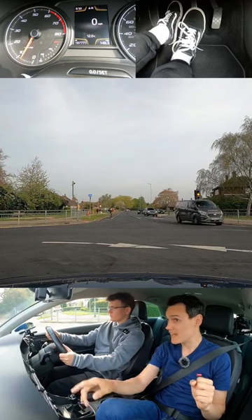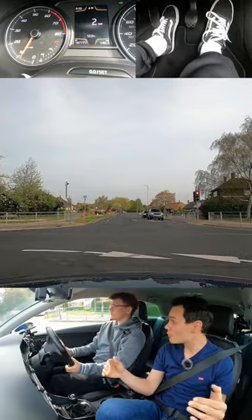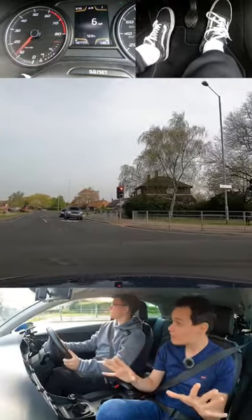It's gone red now, so the oncoming car is going to stop. Now you must go — clear the junction. We're past the stop line, so we can finish if it's safe.